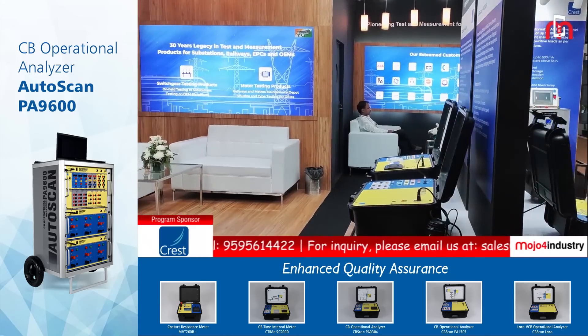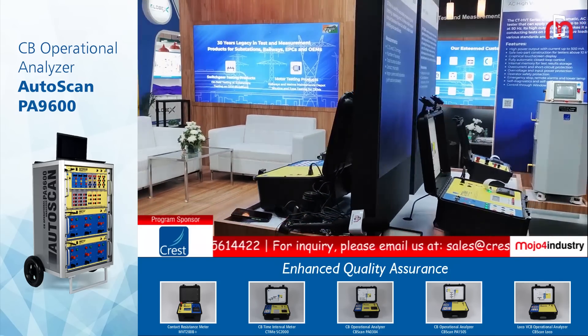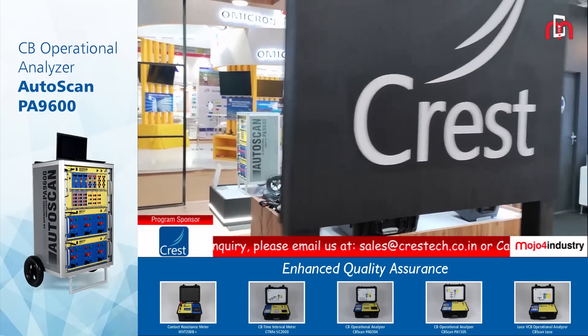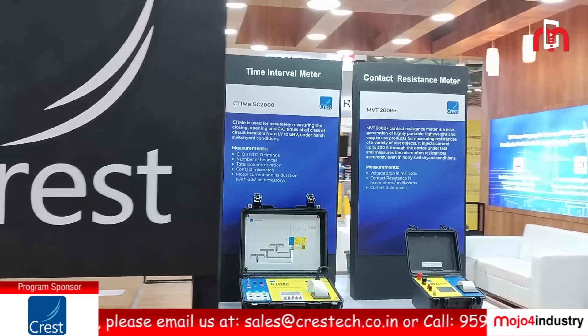For motor testing, we have solutions like routine test setups and type test setups for motors up to 1.2 megawatt. Those are induction motors and traction motors.